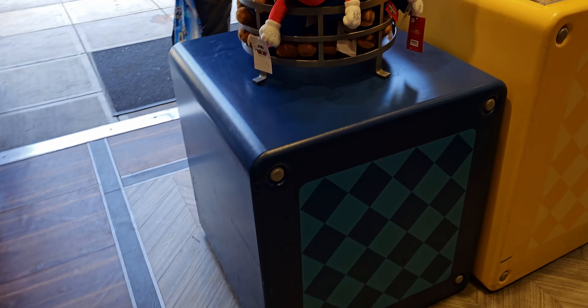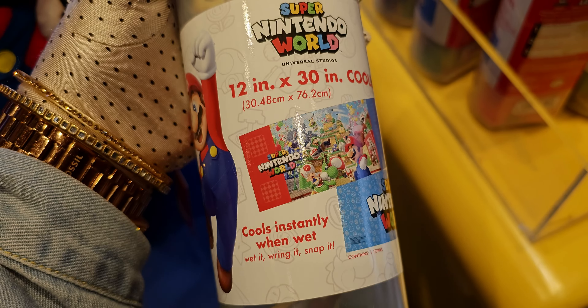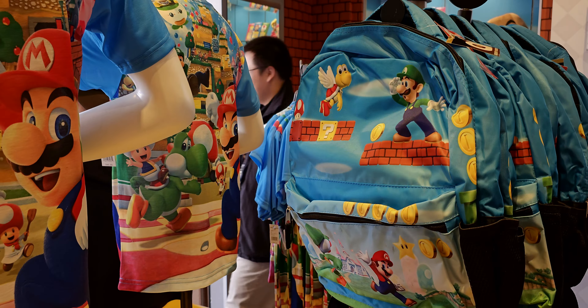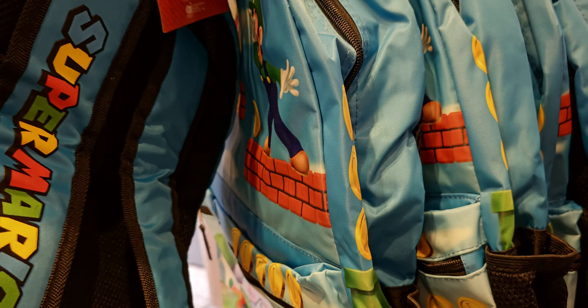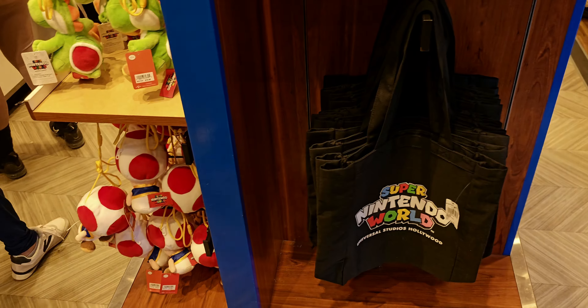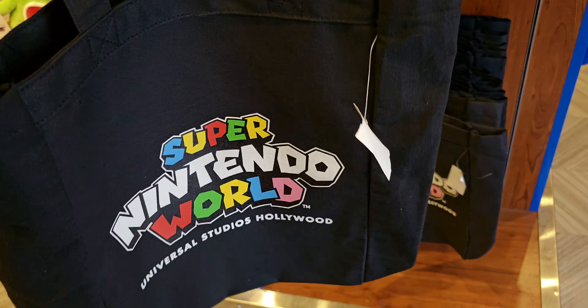Over here they have little Mario cubes and a cooling towel — Super Nintendo World branded. When it's hot in the summer, this is $20. And look at this backpack — so cute! It says Super Mario on the strap. They also have a little canvas bag right here: Super Nintendo World, Universal Studios, $24.